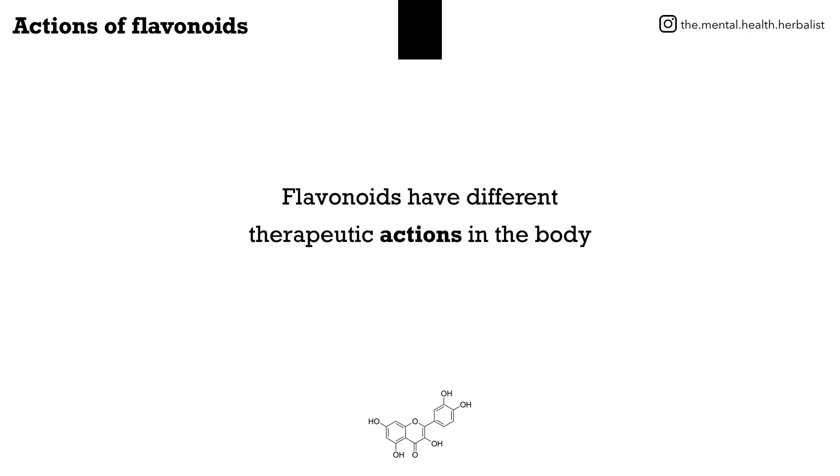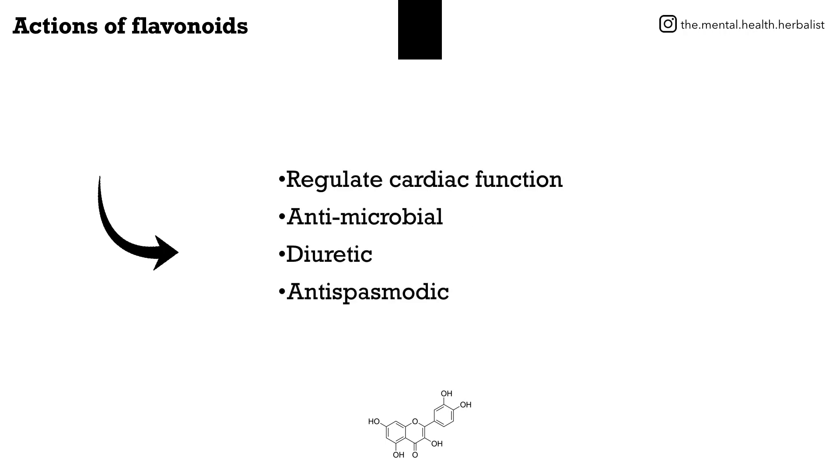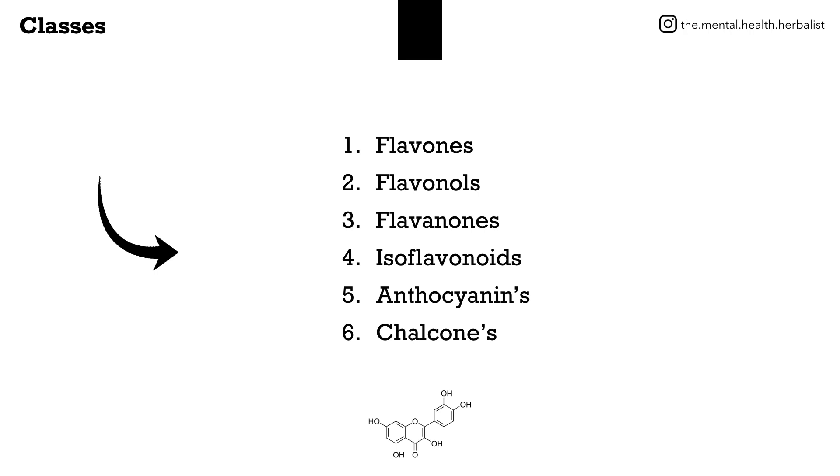Flavonoids have different therapeutic actions in the body, including antioxidant, anti-inflammatory, immunomodulator, sedative; they regulate cardiac function; they're antimicrobial, diuretic, and antispasmodic. Flavonoids are divided into six classes: flavones, flavonols, flavanones, and isoflavonoids.